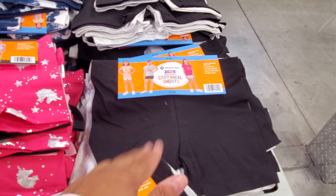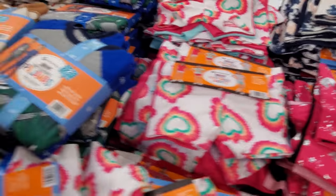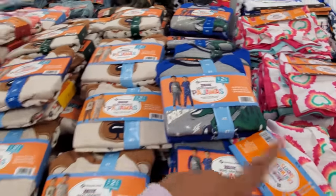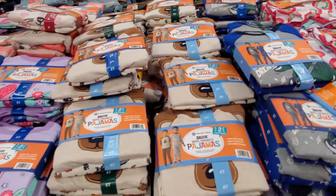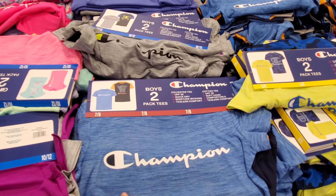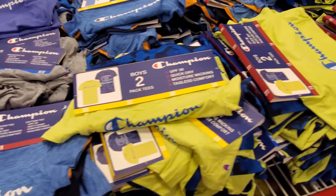They have black, grays, and whites, and a cute tie-dye one. Boy pajamas — there's plenty of those. For boys, Champion is $10.98 — you get two t-shirts.